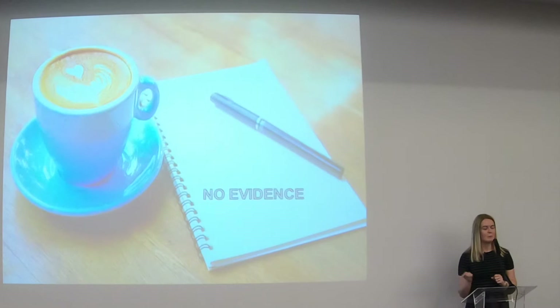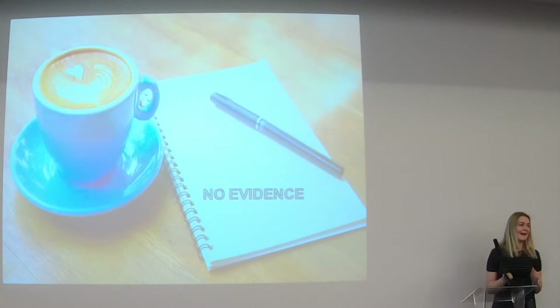What I would say about caffeine - really useful around the point of intubation and when the transport team come, because it's always 3am. We all know that. So caffeine for the team - probably a good idea.